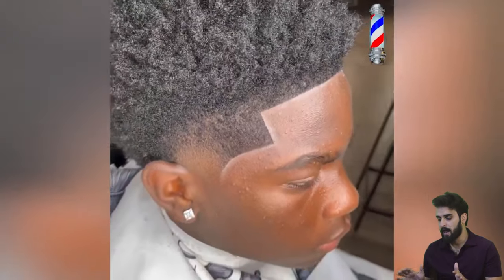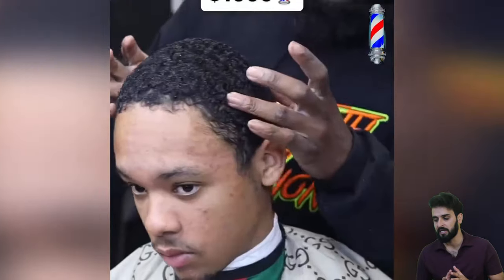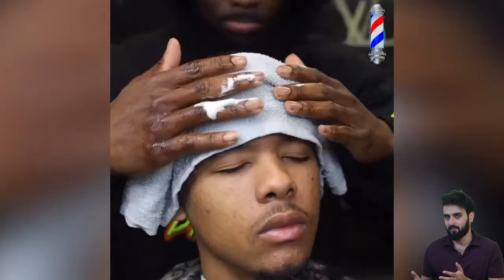So we are getting back to the video, and in this video we have some of the best fades, tapers, lineups, and lots of other haircut transformations included in this compilation.